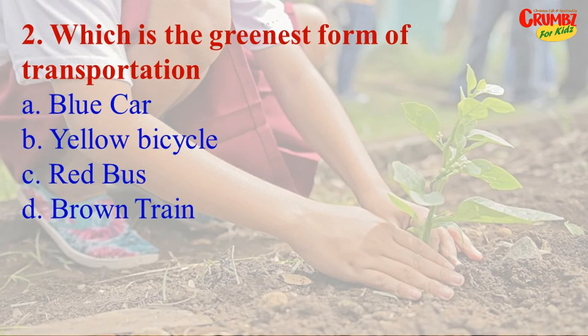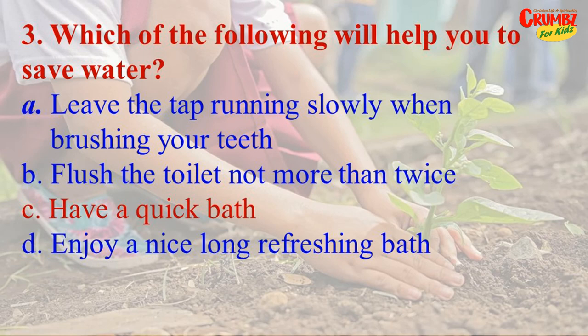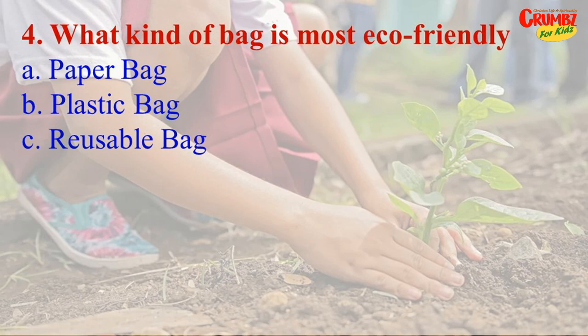Question 3: Which of the following will help you to save water? A) leave the tap running slowly when brushing your teeth, B) flush the toilet not more than twice, C) have a quick bath, D) enjoy a nice long refreshing bath. The answer is C) have a quick bath. Question 4: What kind of bag is most eco-friendly? A) paper bag, B) plastic bag, C) reusable bag. The answer is C) a reusable bag.